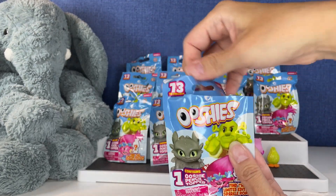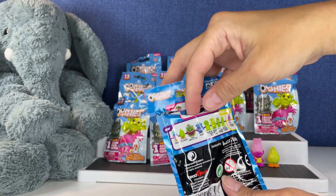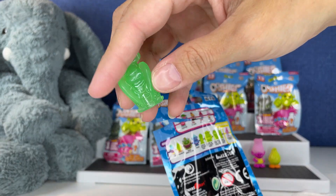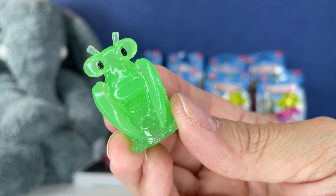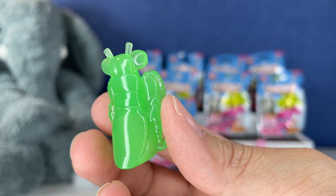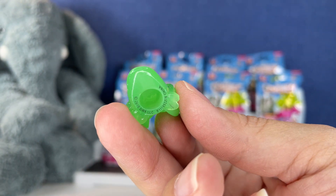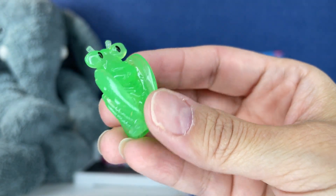Let's see who's next — come on, Creek! We have, oh my gosh, a Glow in the Dark — we have the Glow in the Dark Mantis! You guys, look at this. Whoa, he looks so cool. Oh my goodness, that is so cool looking!